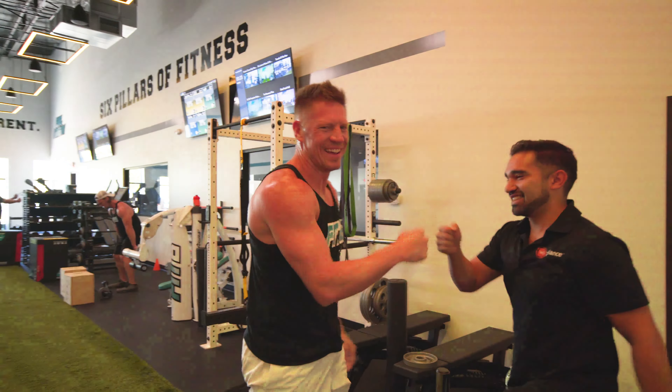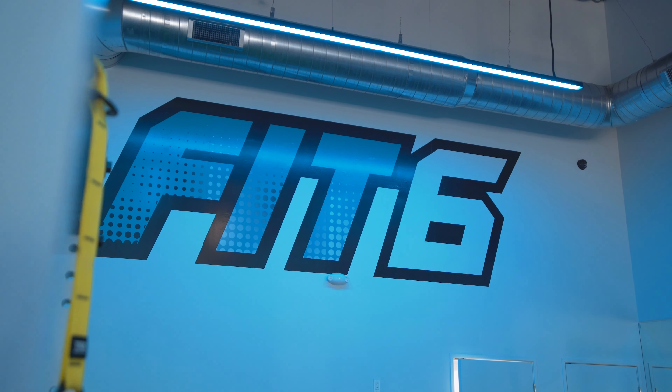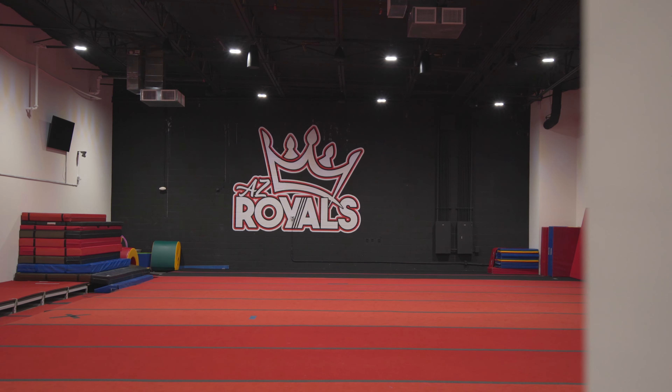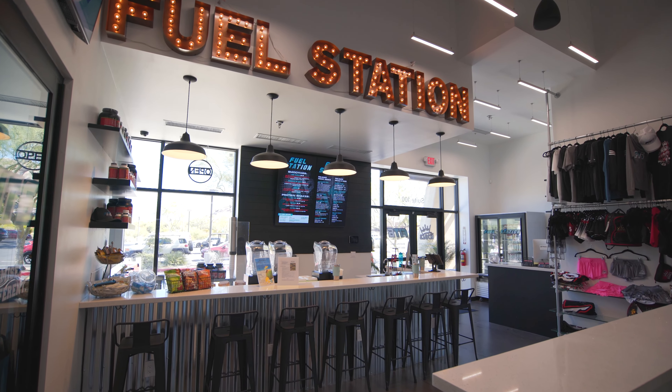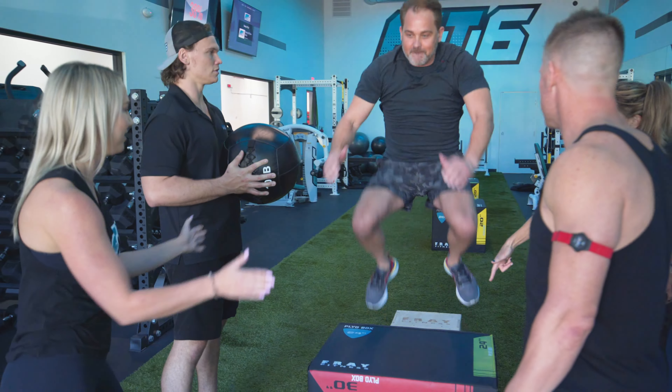All right, who's ready to get pumped up? I am excited to reveal this new gym concept, Fit6 in Arizona, along with the Arizona Royals. We are shooting video here today at a great project that our team just finished up. I'm Lee Travis with Wipliance.